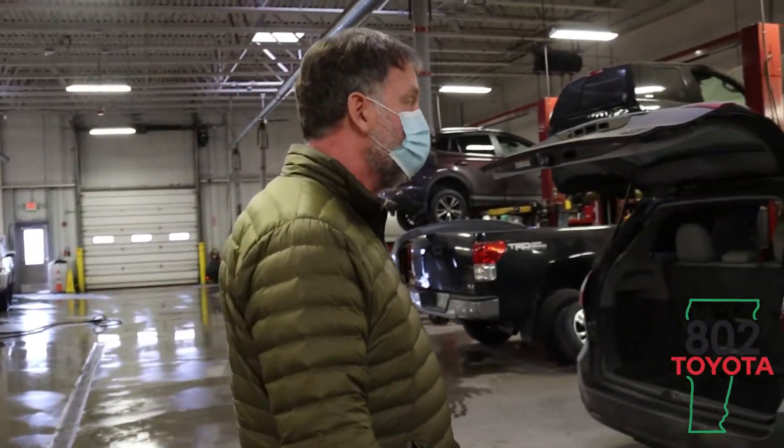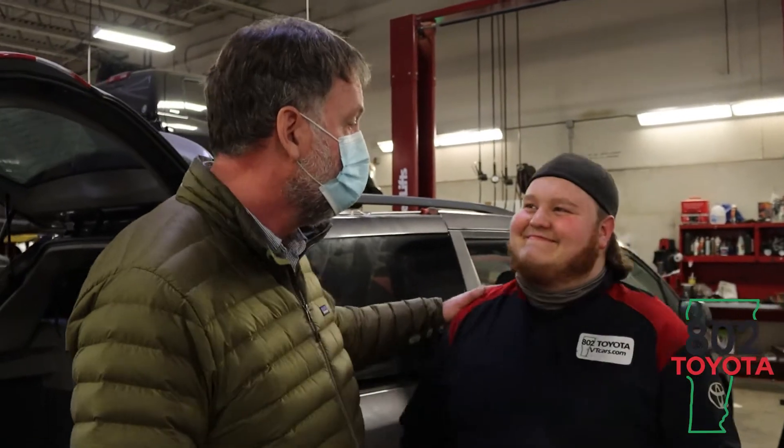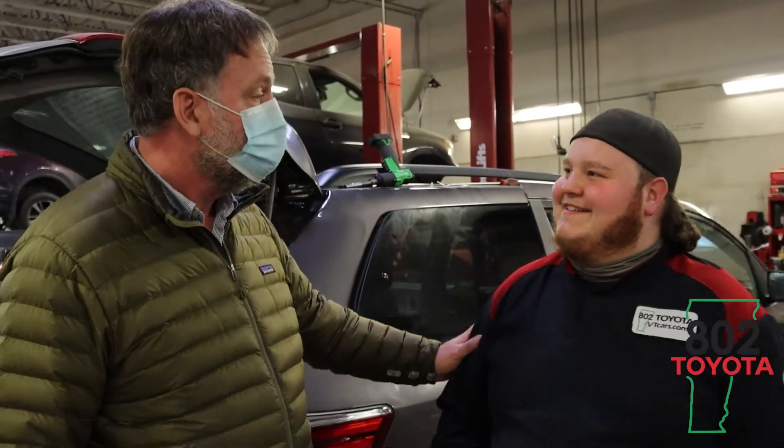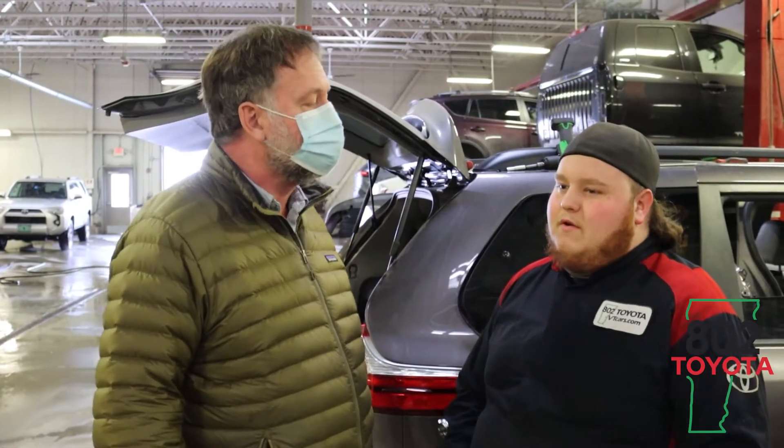Over here we have one of our Toyota trained technicians, Jake. Morning Steve, how are you? Pretty good Jake, how are you? Jake, what are the steps to get your vehicle inspected and where is it that we can get this done?